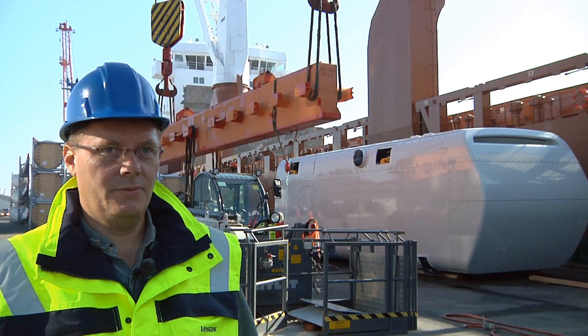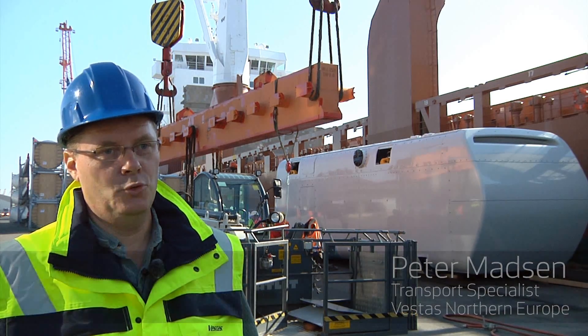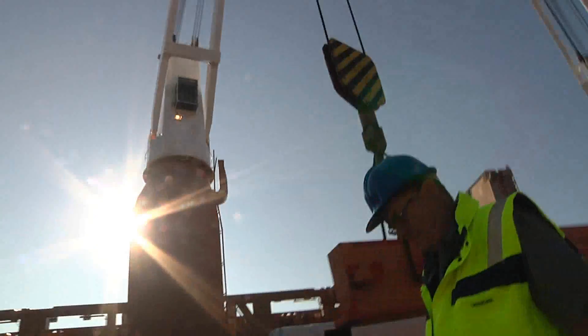On this first vessel for the MacArthur project, we are loading 14 turbines, 14 hubs, and 42 blades. The journey to Australia will take about five to six weeks.